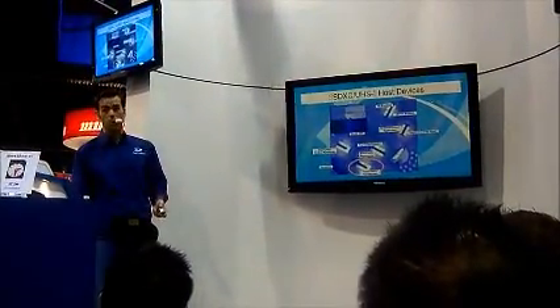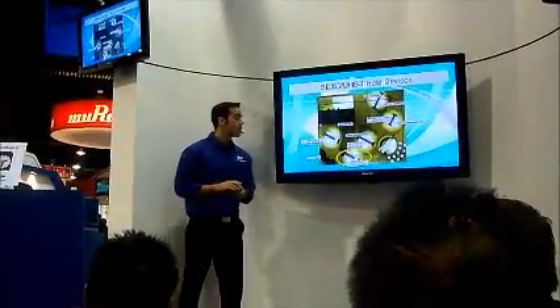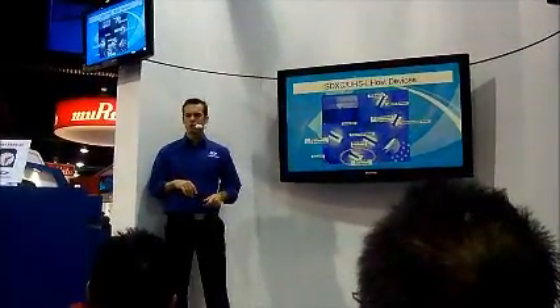One more thing you need to know about our booth when you walk inside — we have the SDXC UHS-1 host device area. This is a very good area to go to for some extra credit points.